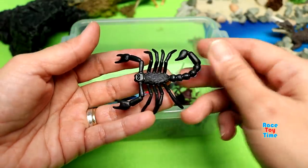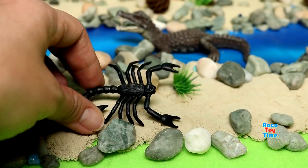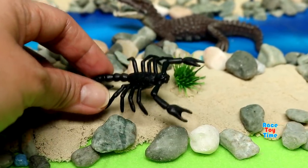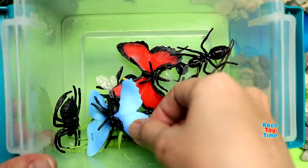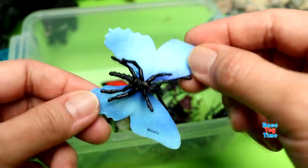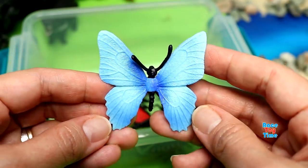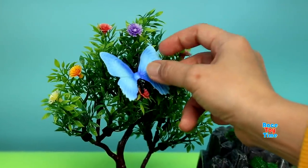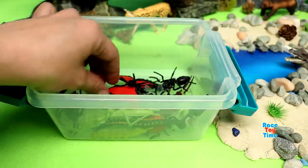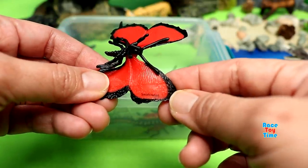Here's the Scorpion. Here's the Morpho Butterfly. Next, we have the Swallowtail Butterfly.